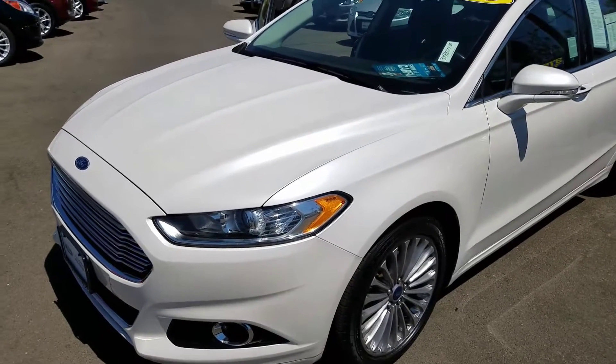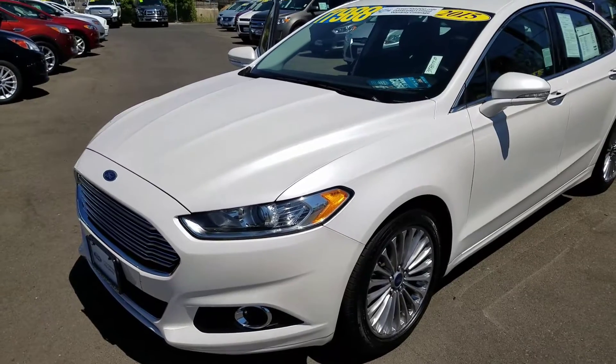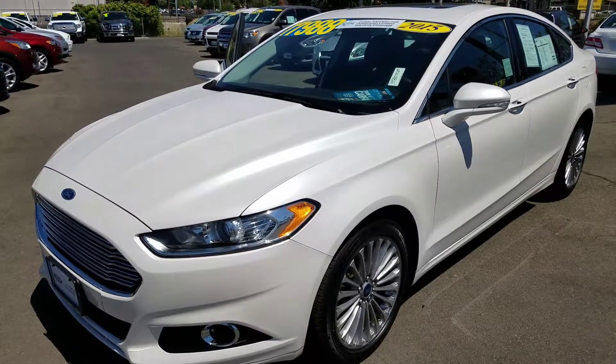Hi Sandra, this is Charles Gumby Tanner and what we're looking at right now is a 2015 Ford Factory Certified Fusion Titanium Front Wheel Drive.